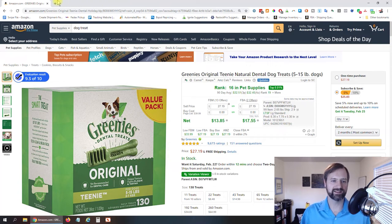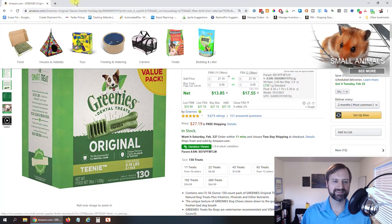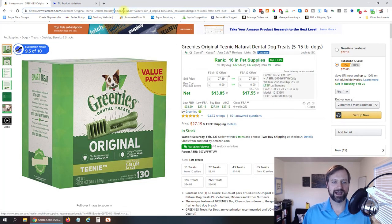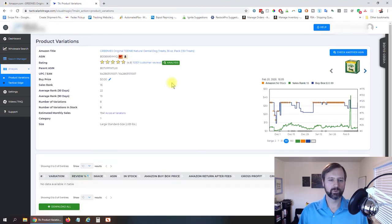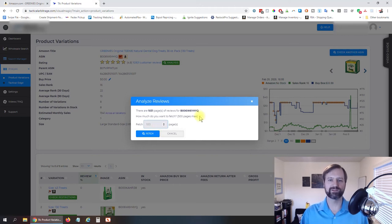One last thing I wanted to show you is Tactical Arbitrage. They have a nice feature to analyze variations and determine which ones are actually selling best, since Jungle Scout doesn't always show individual variation sales numbers. In Tactical Arbitrage, go to Analysis > Product Variations, copy the ASIN from the URL, paste it in, and fetch the information. Then click Analyze and set it to 100 pages — or whatever the max is — and fetch the data.